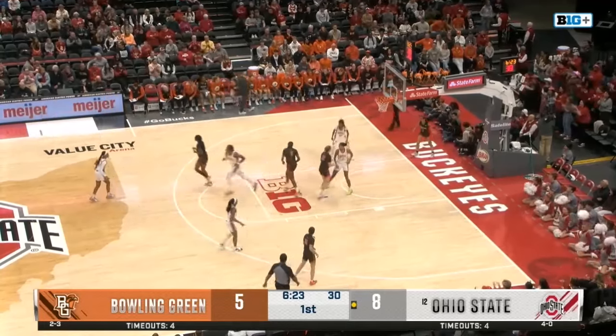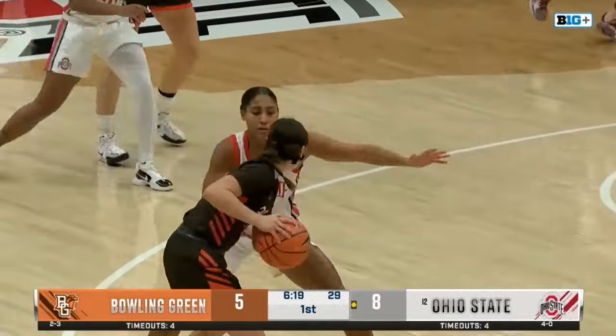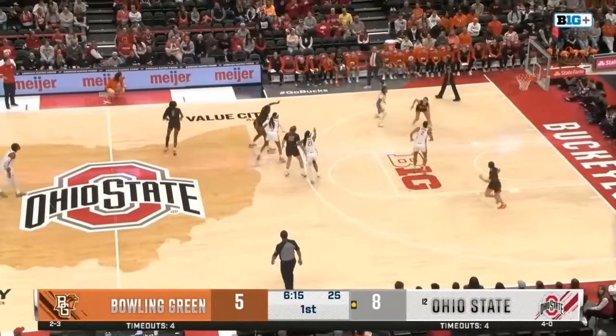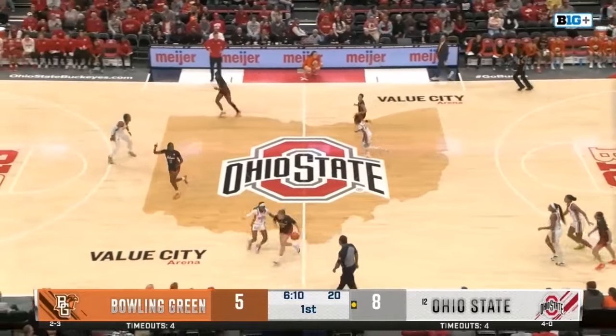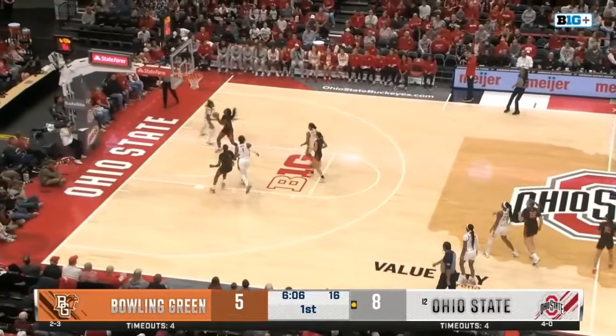Taylor Theory just — no one really put a body on her. She was able to get that weak-side board for second-chance points, which is going to be so key for these Buckeyes. That was a huge offensive rebound. The senior in Taylor Theory has been one of the best defenders in the Big Ten and a crucial piece in Coach McGuff's game plan for the past couple of years.